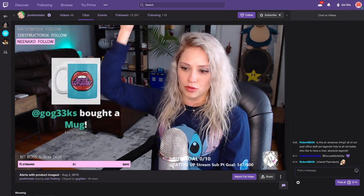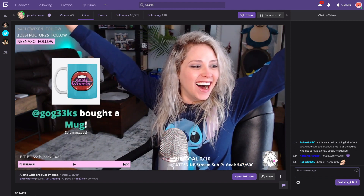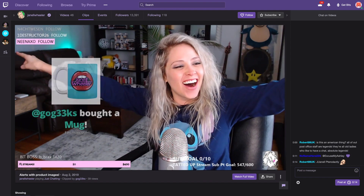As of today, we are releasing personalized merch alerts. Buyers can now create personalized messages post-purchase that are visible to you and all of your viewers on stream. Another cool part of this update is that the merch alert features the actual product that the buyer purchased.